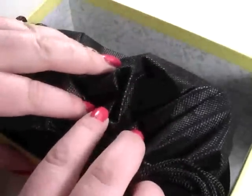The inside of the box is also matching the outer box, and we've got the usual bag which I still absolutely love. I think they're great.